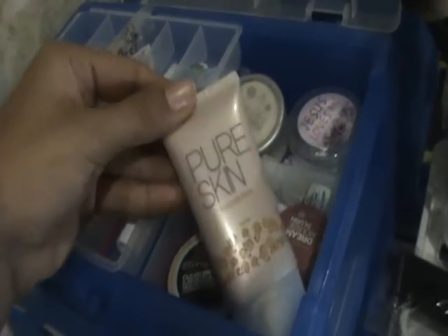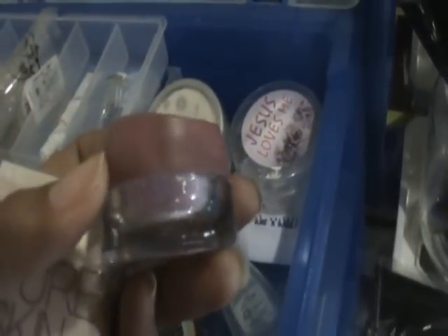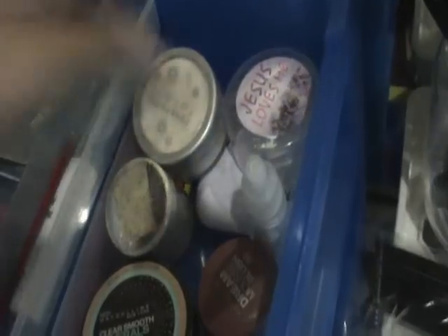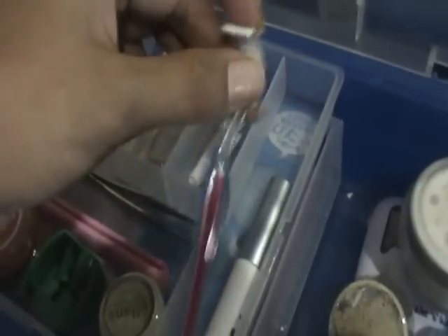This is where I put my face stuff. I have my Pure Skin Foundation, my Maybelline Mineral Foundation. This is just a container but it's actually a glitter, from Penshop. And I have my Hydra, my Wet n Wild Face Powder. I also have another glitter from Penshop and an adhesive — Eyelash Adhesive. These are my shapers, my eyeshapers.